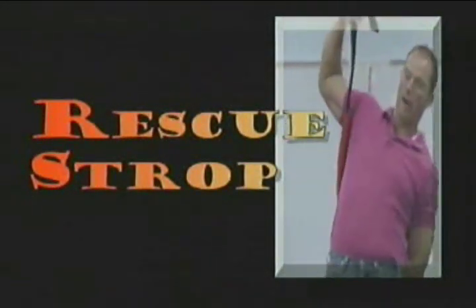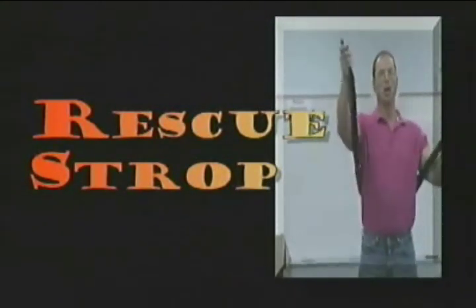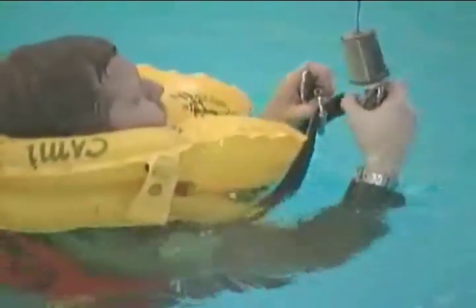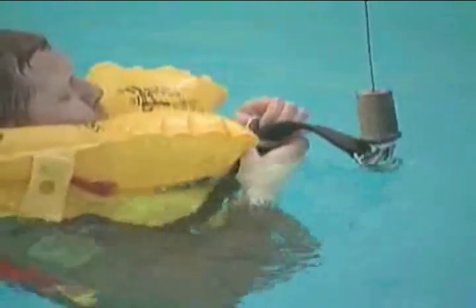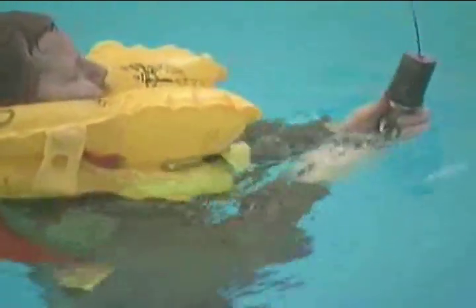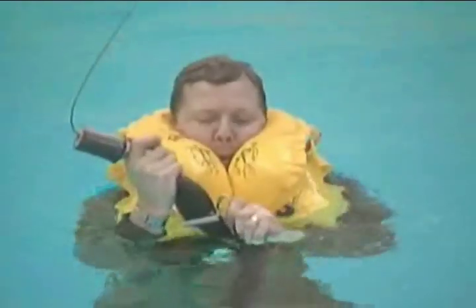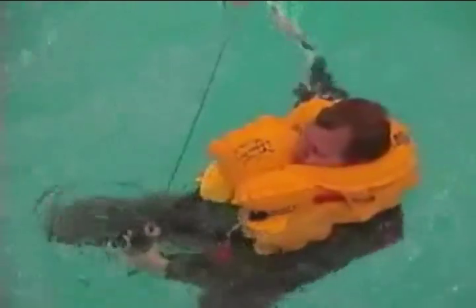The rescue strop, sometimes called the horse collar, is essentially a padded loop designed to fit under the arms and around the torso. To don the strop, take the open strop and roll it around the torso, making sure it fits underneath the armpit area. Next, take the D-ring — the end not connected to the cable — and bring it to the front, inserting it through the sliding buckle, then connect it to the hook. Locate the safety strap and place it between the legs, attaching it to the sliding buckle. The safety strap should remain loose and not fit tightly. For ascent, make sure the cable and hook are in front of your face, cross your arms on your chest, and turn your head to one side.